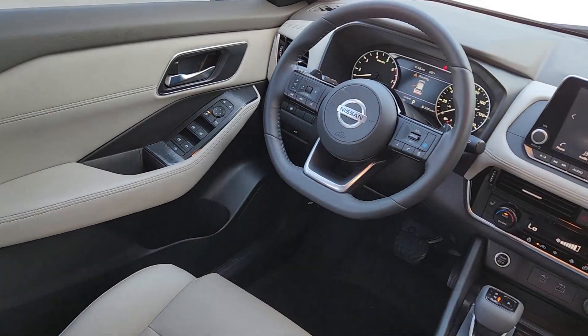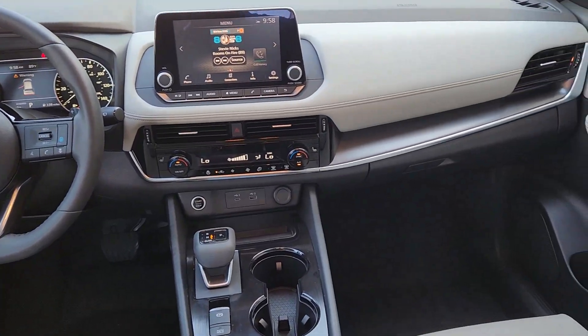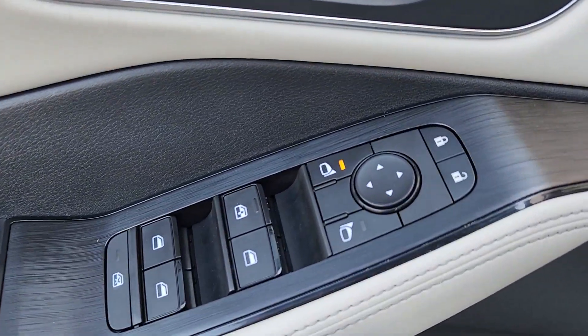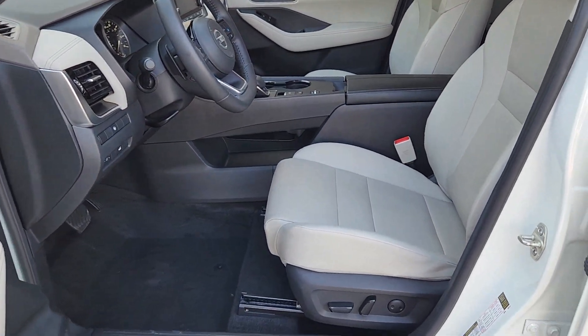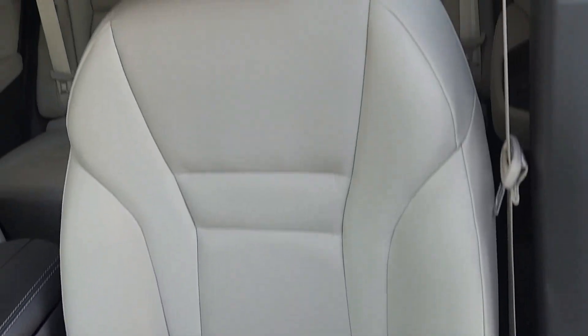Comfortable and capable, this sporty four-door hatchback brings confidence along on every journey. These are just some of the great options this vehicle comes with: Apple CarPlay and/or Android Auto, panoramic roof, sun moonroof, keyless entry, heated driver's seat, heated mirrors, power liftgate, power driver's seat, dual zone AC, and aluminum wheels.